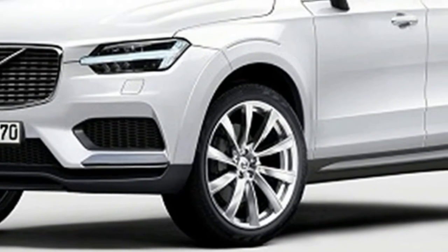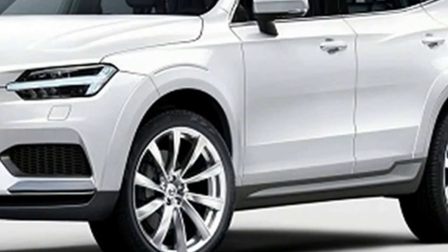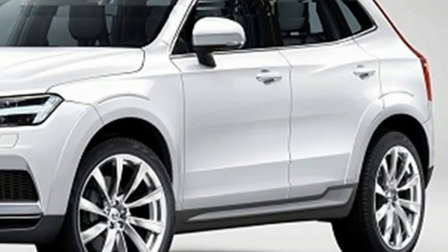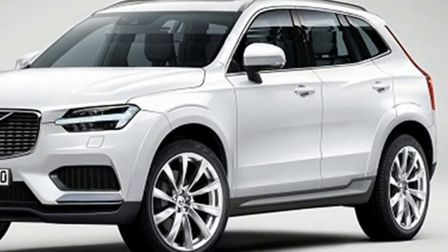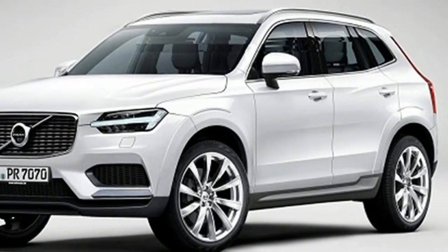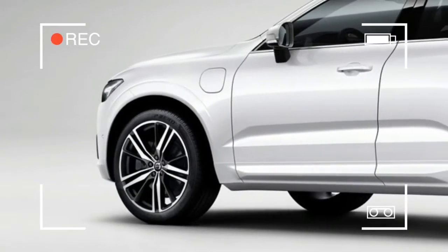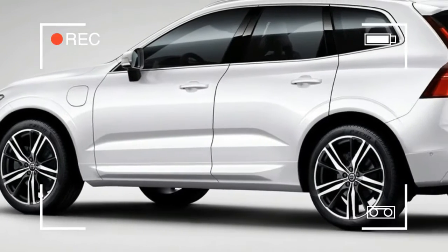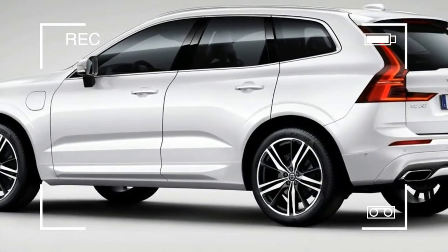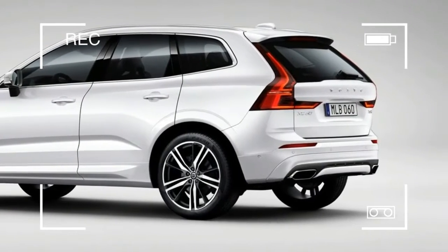Pricing has not yet been announced, but the model is expected to go on sale this fall in the US. Volvo has confirmed three engine choices for the XC60. A T5 engine offers 250 horsepower from its 2.0-liter turbo engine, while the T6 makes 316 horsepower with a turbo and supercharged 2.0-liter. Finally, a T8 plug-in hybrid pumps out a whopping 400 horsepower.